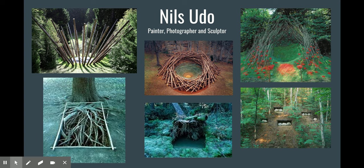Our next artist is Nils Udo. He is a painter, photographer, and sculptor. Let's take a look at his work.